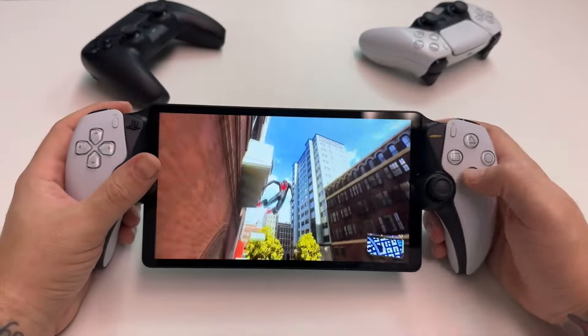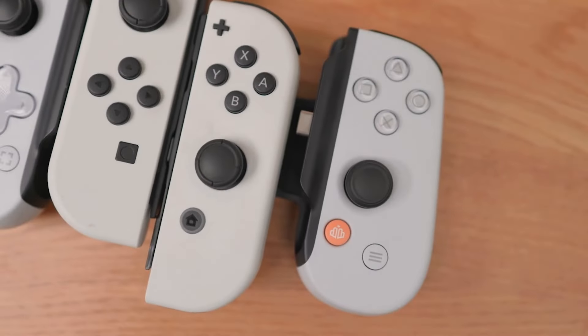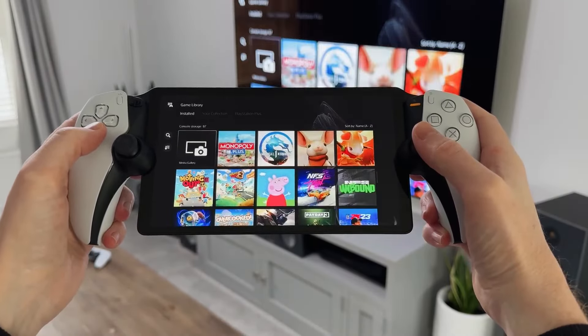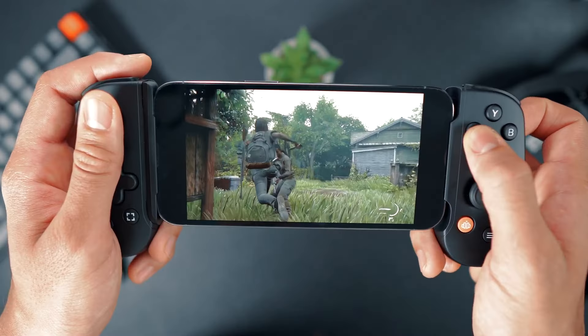That's it for today's video. For more information and updated prices about the products mentioned, check the links in the description box below. Be sure to let me know which one you would pick and why, down in the comments. I hope this detailed comparison helped give you clarity on the PlayStation Portal vs Backbone 1 debate. Don't forget to like, subscribe, and enable notifications so you don't miss future videos. Enjoy your gaming!